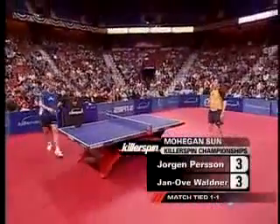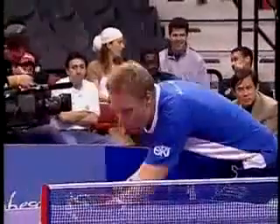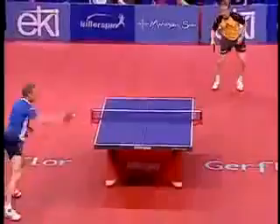11-6 in game two, now to game three. 3-3 at this point.